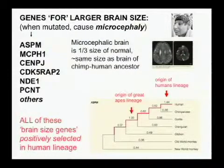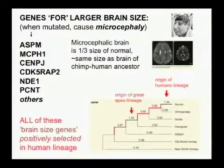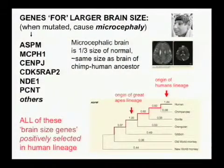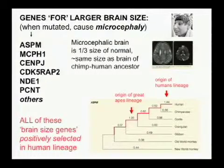So, how has the brain gotten so big? And what are the genes? There's a medical condition referred to as microcephaly. People who are microcephalic have a brain which is normal in form, but is one-third the size of a normal-sized brain — which is essentially the same size as the brain of the chimp-human ancestor. Medical geneticists have identified a series of microcephaly genes, and if you have loss of function of these genes at both alleles, you develop a brain which is one-third the size of normal.